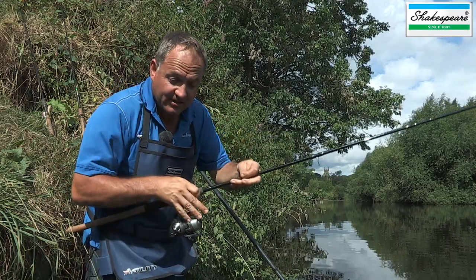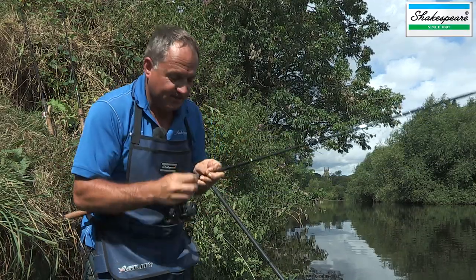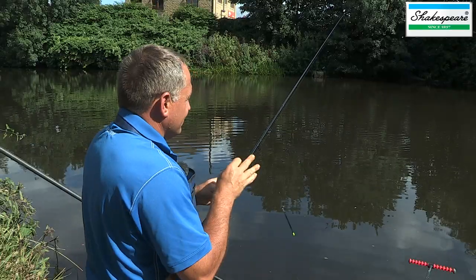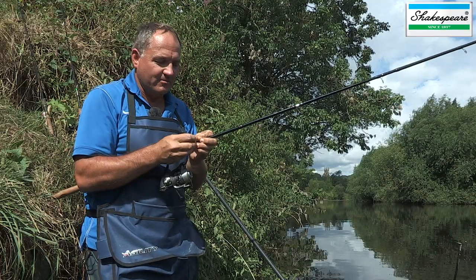I spoke to the match secretary yesterday, Martin High, and he suggested we fish this peg on this stretch and I think it's going to give us a good indication of what a prolific venue the Calder has become.